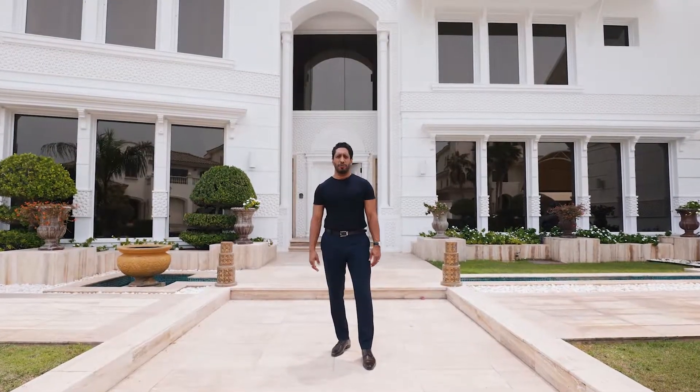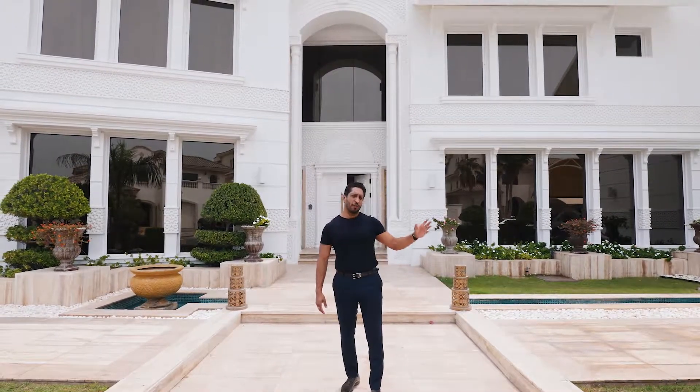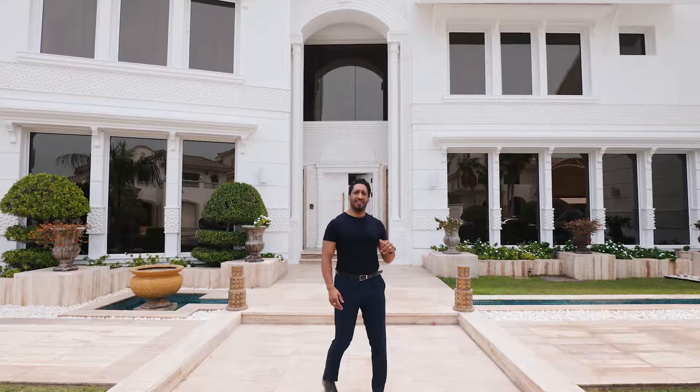Welcome to my new listing at the Palm Jumeirah. It's a seven-bedroom opulent mansion located high up the Frond. Let me take you inside.